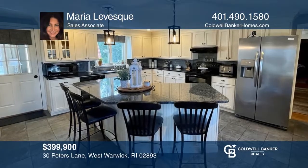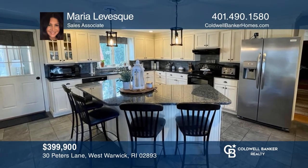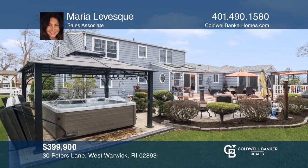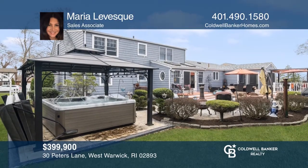This beautiful four-bedroom, two-bath cape features a fireplace living room, gourmet kitchen, sunroom, and so much more. To see how you can turn this house into a home, call Maria Levesque.